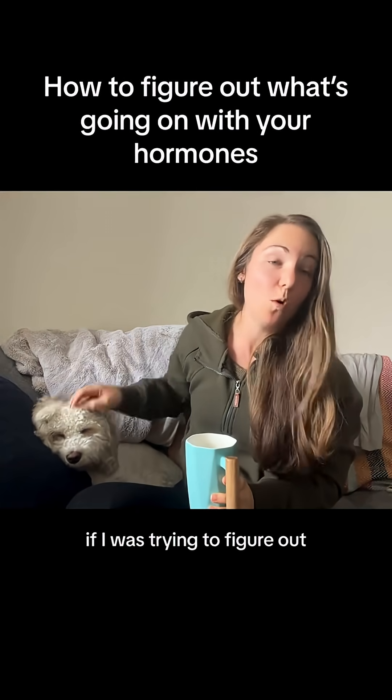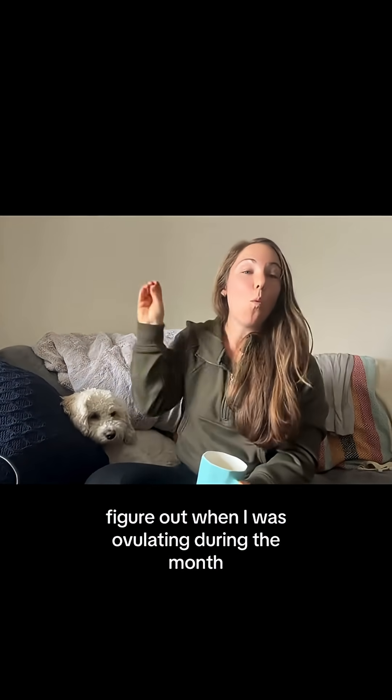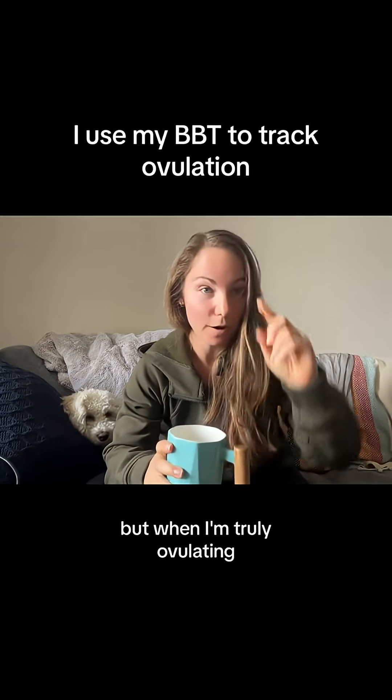This is what I would do if I was trying to figure out what was going on with my hormones. The first thing I would do would be to start tracking my cycle and figure out when I was truly ovulating during the month — not when my period app says I was ovulating, but when I'm truly ovulating.